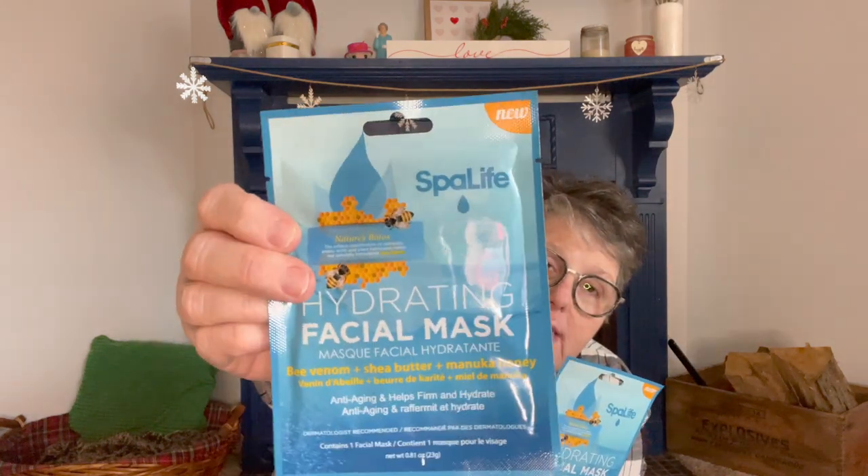I found all the masks — I know, right? I'll go through them quickly. I have two of the hydrating masks. These might come in a three-pack or a six-pack. This is Bee Venom, Shea Butter, and Manuka Honey — I have tried this and it is fantastic. My skin felt so soft afterward. I don't get the blemish control stuff since I have dry skin, but I really enjoy these. They're Spa Life brand.